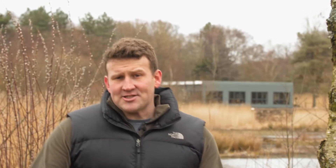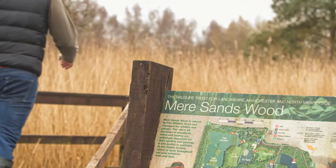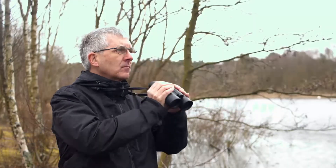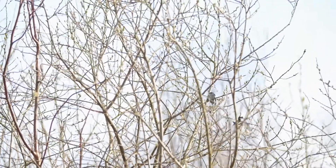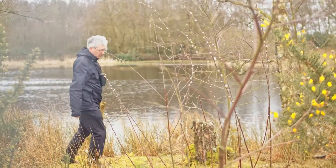So it's fitting that this should be one of the first places to install Pilkington AVSafe. Today I'm meeting with Simon Slade, not only a bird watcher, but a member of the Pilkington UK team who played a crucial role in the development of Pilkington AVSafe.